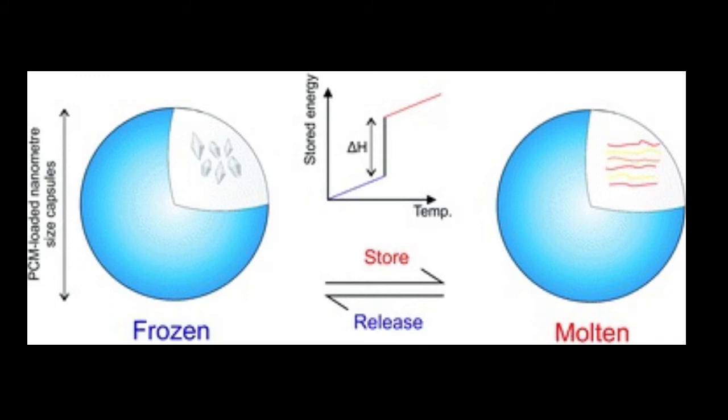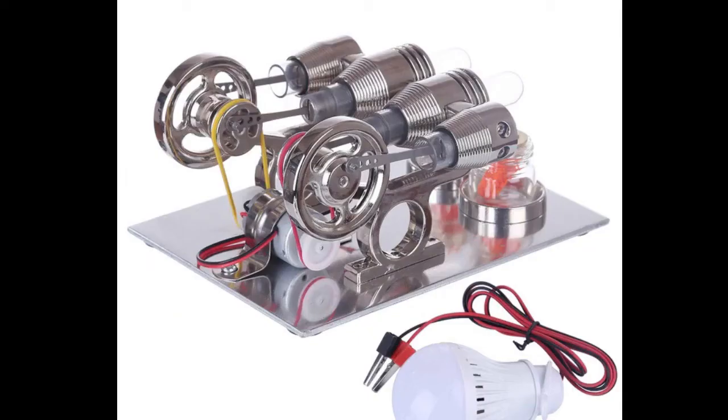One possible way to use PCMs for electricity generation on Mars is to use a Stirling engine. A Stirling engine is a type of heat engine that uses the expansion and contraction of a gas to generate electricity. By using a PCM to store and release heat energy, a Stirling engine can be powered continuously, even when the temperature on Mars fluctuates significantly.